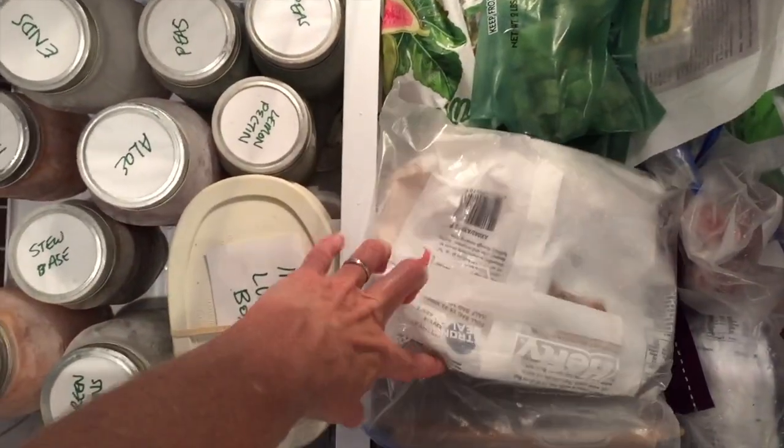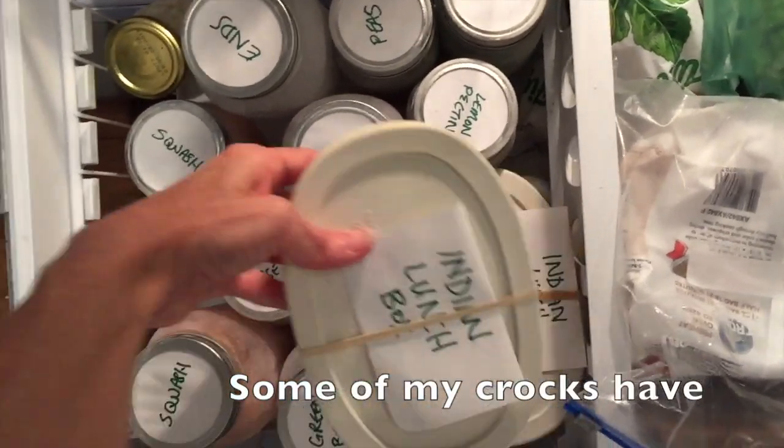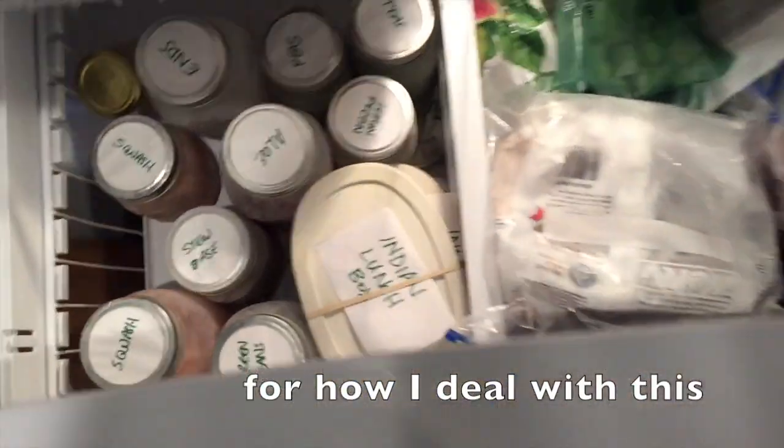This plastic is leftover from four months ago, before I went plastic free, and it's difficult to find the things that I need on this side. On the mason jar side, I have things that are leftovers that I've created lunch boxes for, and I can easily mark the lids.